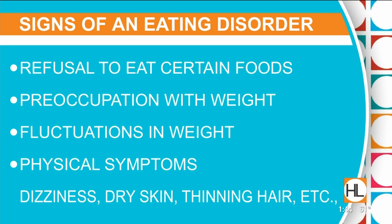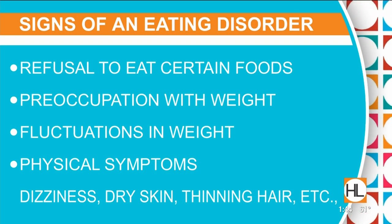Families and loved ones looking out for these signs should watch for severity — is this interfering with their life? Is it impacting their day-to-day functioning? Are they preoccupied with their weight? Is their personality changing? Do they have mood swings, depression, irritability?